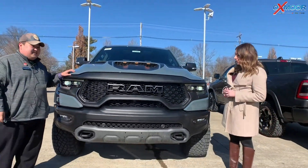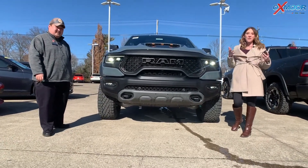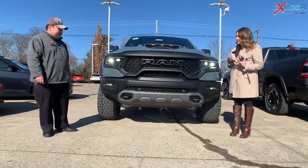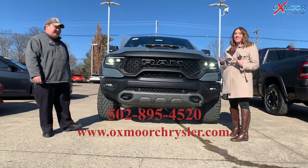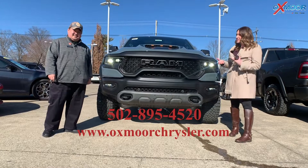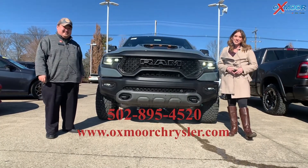Thank you so much, Ben, for showing this vehicle off. Guys, I know you're all excited about this. If you have any questions or would like to stop in and take a look, let us know — this thing is not going to last very long. All of our contact information is right here, so we look forward to hearing from you guys soon. Thanks, bye!